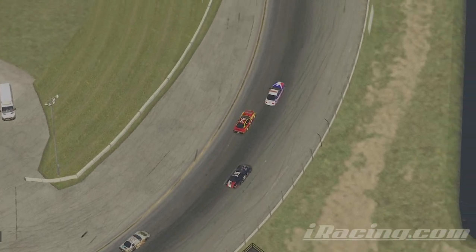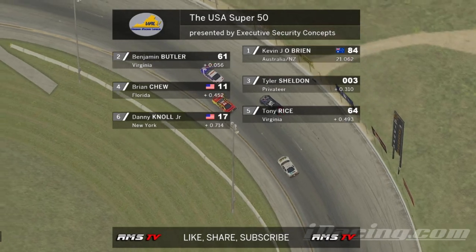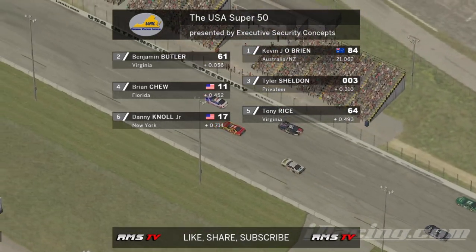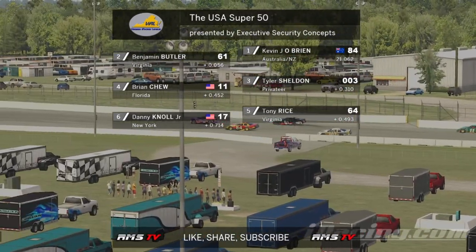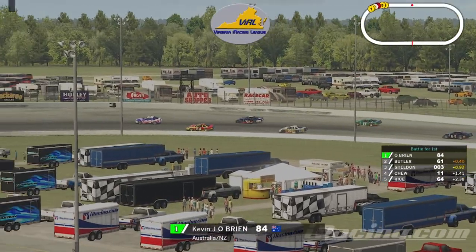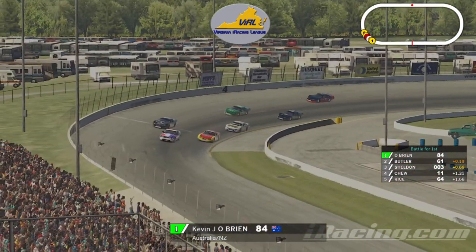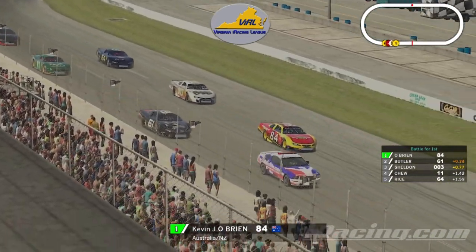Okay, here we are — the cars are rolling off now. Let's take a look at that starting grid. On the pole, Kevin O'Brien. Benjamin Butler starting second. Tyler Sheldon third. Brian Chu in the fourth position. Tony Rice starting fifth. And Danny Noel Jr. in the sixth position. Lights are out on the pace car, and they'll be doing one more warm-up lap as they get ready to start this 50-lap race. Pace laps do count.